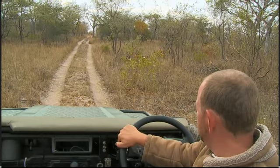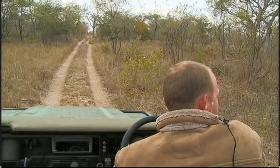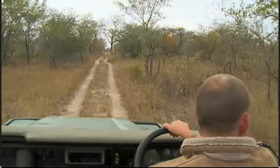We're going to continue and see if we can locate anything on those leopards from yesterday. It would be fantastic if we can finish off today with a leopard. The leopard is on the way, everyone — don't worry. Just give us a few minutes.